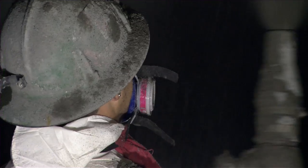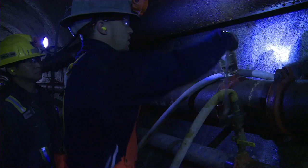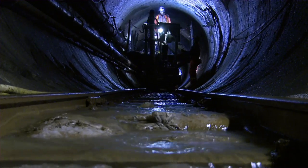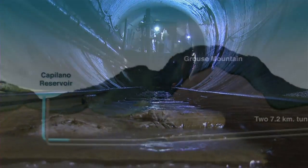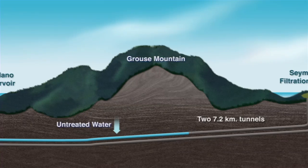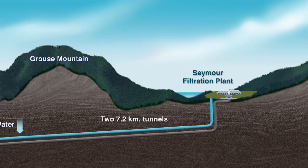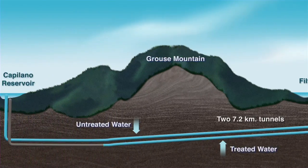There aren't many construction crews like these. Most of their day is spent 185 meters underground. They're working on Metro Vancouver's seven kilometer long twin tunnel project — two parallel tunnels being constructed to convey drinking water back and forth between the Capilano Reservoir and the Seymour Filtration Plant.